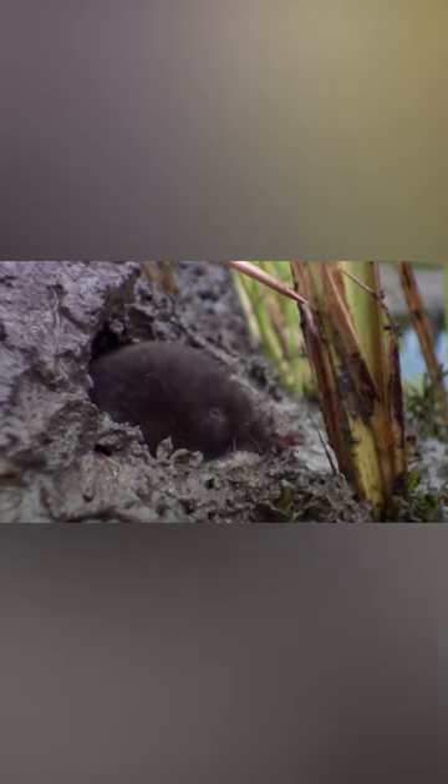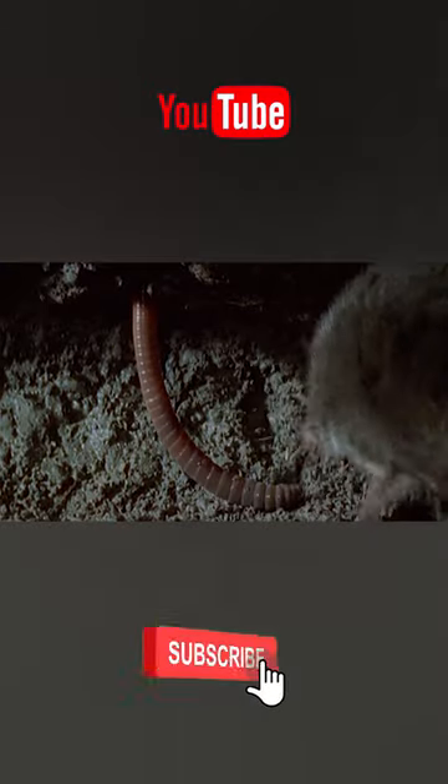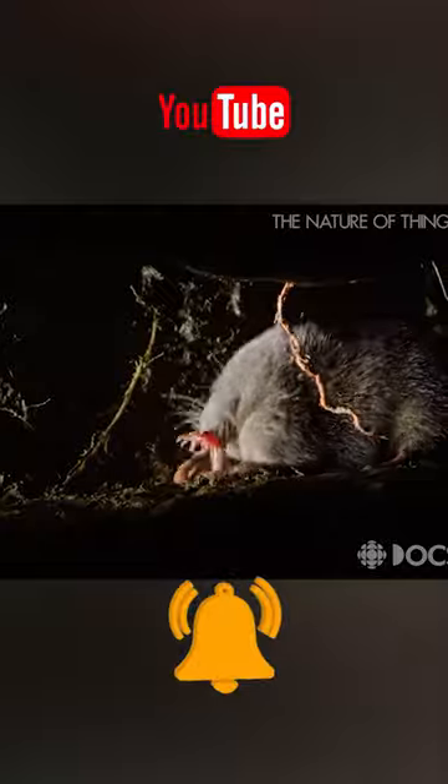When it touches any object with this probe, the mole can swiftly gauge its temperature, mobility, hardness, and most crucially, whether the object is edible. In short, despite its somewhat unattractive appearance, the star-nosed mole is a world champion in the realm of scent detection.